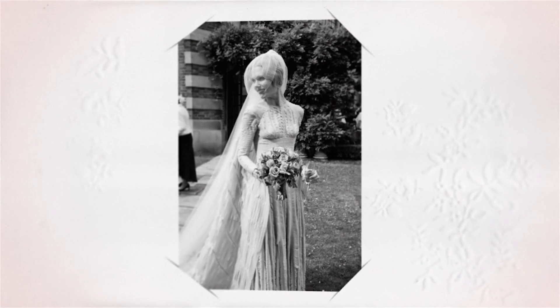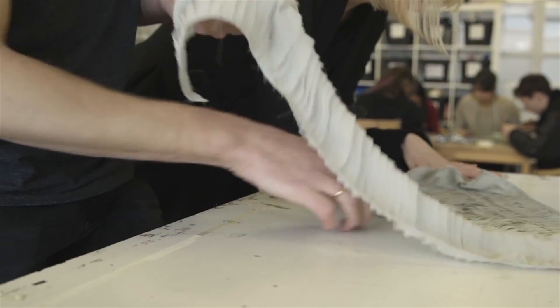The main accessory to the dress was the veil, which was made by Stephen Jones. He hadn't made any veils but I just thought I'm going to ask, because he's amazing and I love him and I think he'd do a really good job and be inspired by the dress.